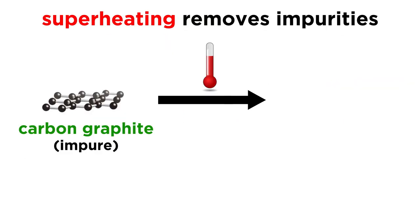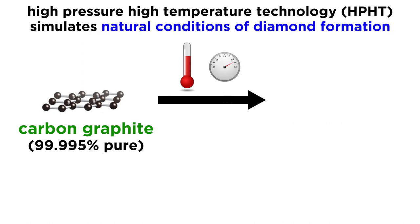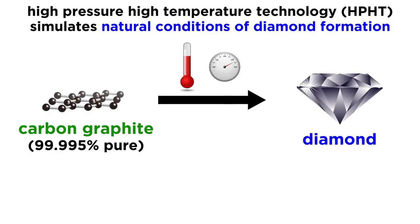This graphite is then superheated again to get rid of any impurities, leaving graphite that is 99.995 percent pure carbon. Then from this graphite, high pressure, high temperature technology, or HPHT, is used to simulate the crushing conditions of natural diamond growth deep within Earth's crust in order to convert this carbon from graphite into the diamond allotrope.